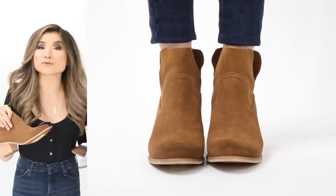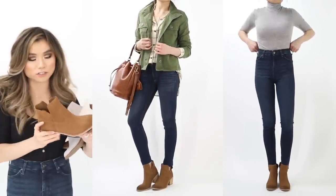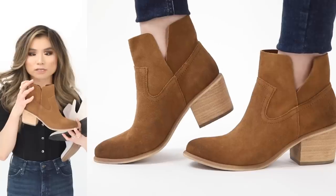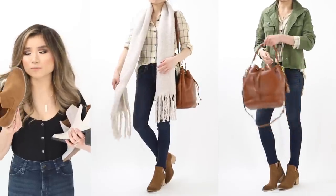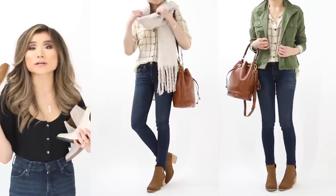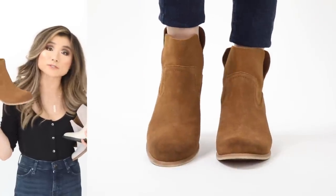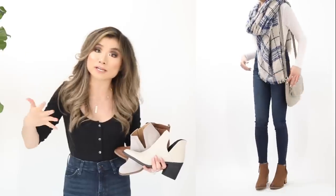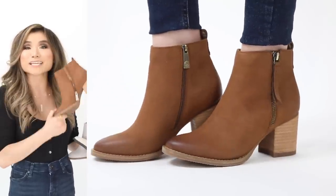Moving on to medium heel booties — my favorite category. First is the BP Pryce booty: comes in four colors, no zippers, just slide your foot in. Flexible lightweight suede panels, side split, rounded toe, and a good chunky one-and-a-half to two-inch heel. Great basic everyday booty. Regular price $120, on sale for $79. I also have a curated section of booties under $100 in the blog post.